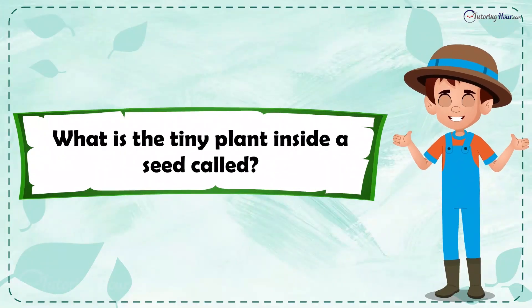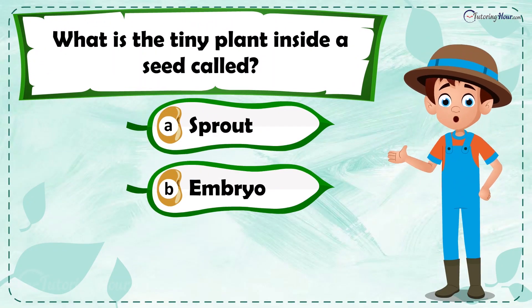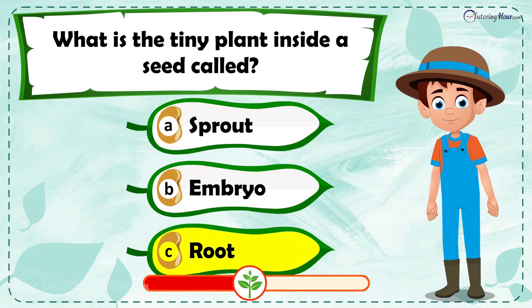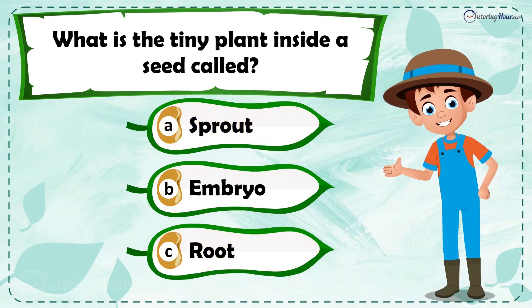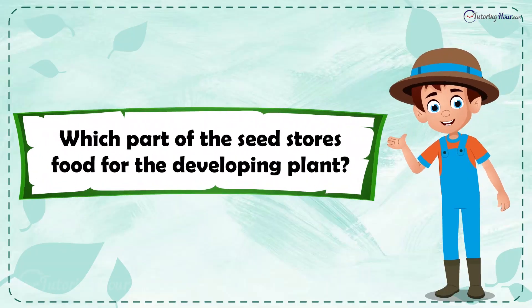What is the tiny plant inside a seed called? Is it a) sprout, b) embryo, or c) root? The correct answer is the embryo. It is the tiny plant inside the seed that grows during germination.